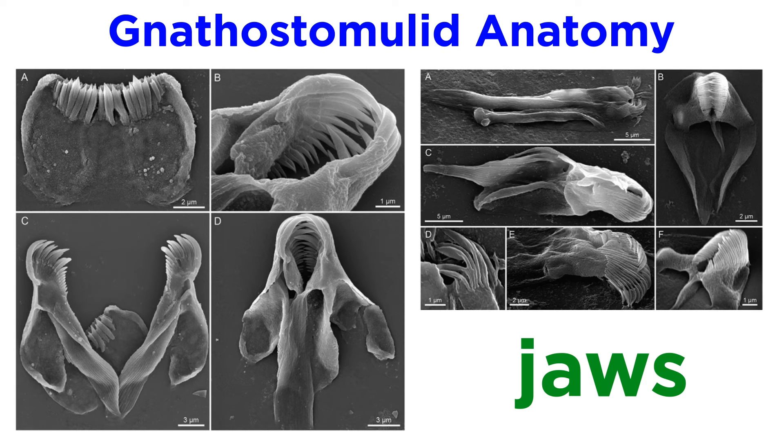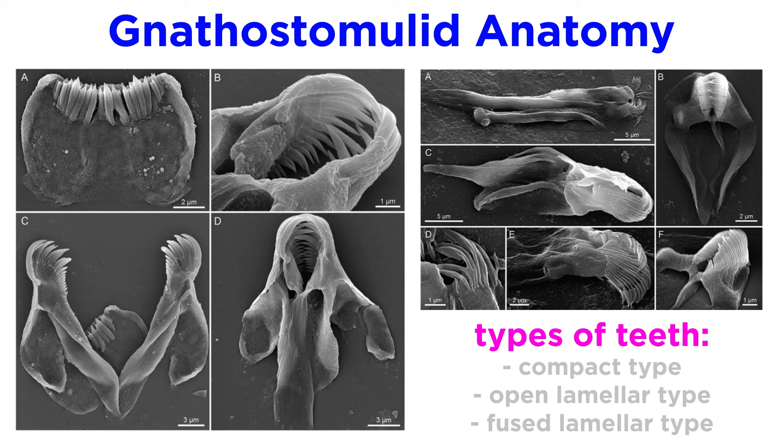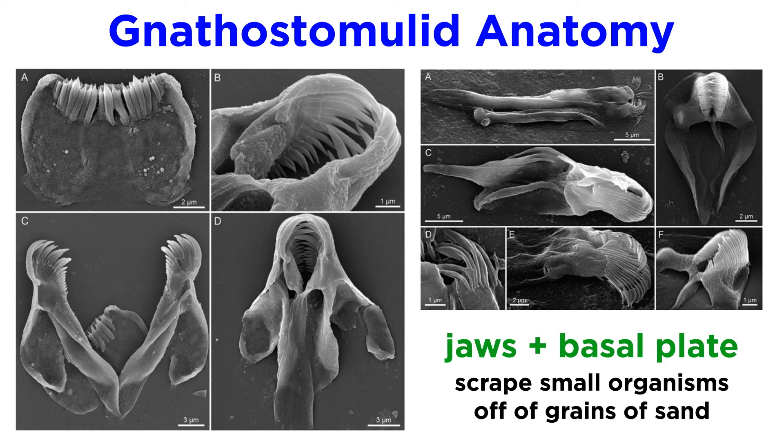It is this pharynx that gives rise to the most distinctive feature of this phylum: the jaws. The cross-striated musculature of the pharynx is complex enough to allow the articulated movement of the basal plate and jaws. These complex cuticular hard parts consist of a set of forceps-like jaws and a singular ventral basal plate. The jaws often contain tiny sharp teeth and come in three general types: the relatively simple compact type, which is often embedded within the pharyngeal wall; the open lamellar type, embedded more posteriorly in the pharyngeal walls; and the fused lamellar type, which has an additional major muscle attachment site. These imposing jaws are used in conjunction with a basal plate on the lower surface of the mouth that bears a comb-like structure used to scrape smaller organisms off of the grains of sand that make up the jawworm habitat.